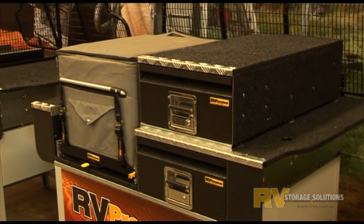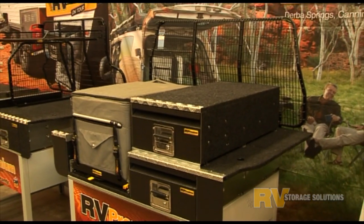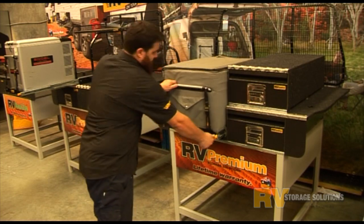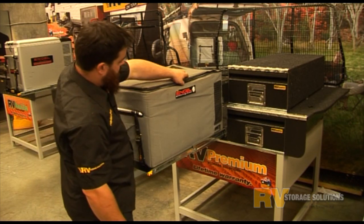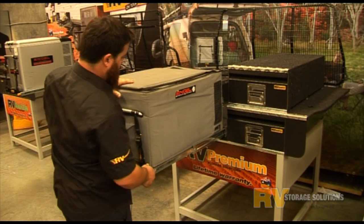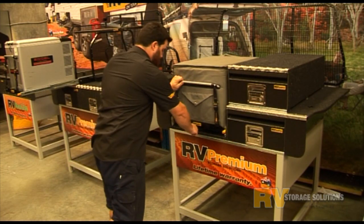Big fridges are heavy and need to be well restrained. For that reason, here at RV Storage Solutions, we've designed the easy access combo. Big fridges are accommodated down low where they need to be, sitting on one of our 250kg rated full extension heavy duty fridge slides complete with travel lock — the perfect combination.